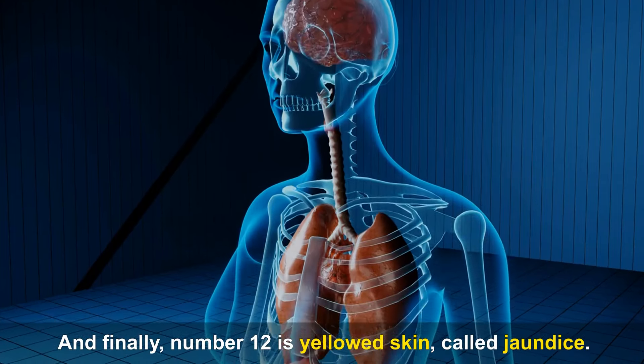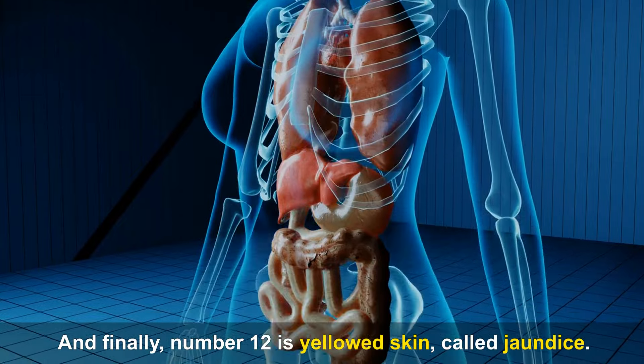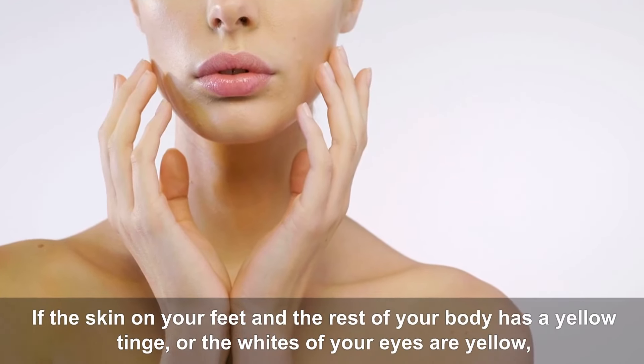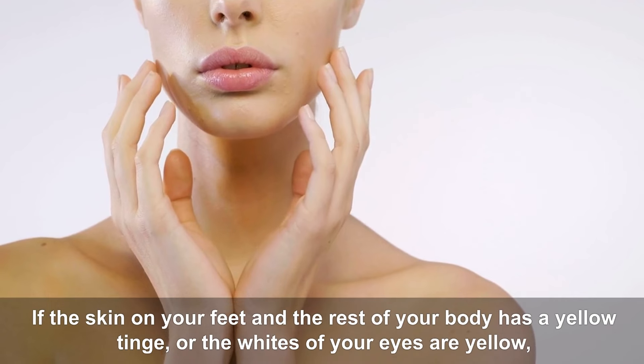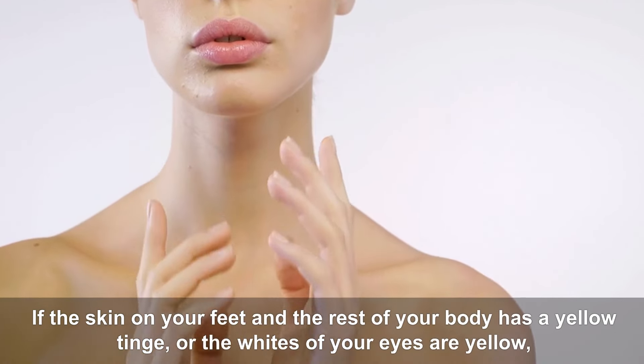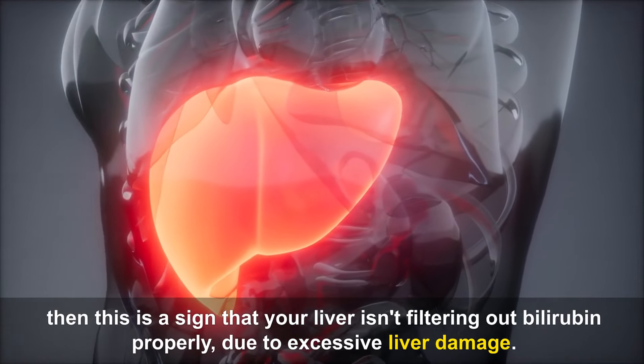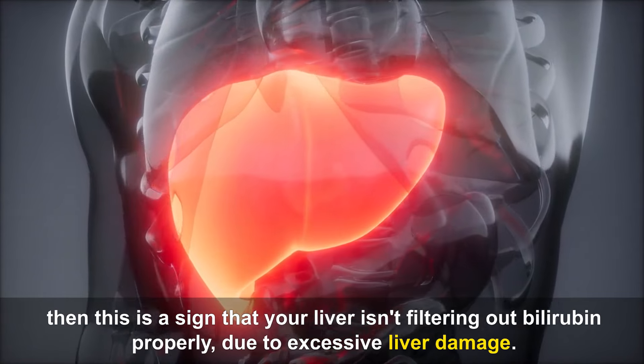And finally, number twelve is yellowed skin, called jaundice. If the skin on your feet and the rest of your body has a yellow tinge, or the whites of your eyes are yellow, then this is a sign that your liver isn't filtering out bilirubin properly, due to excessive liver damage.